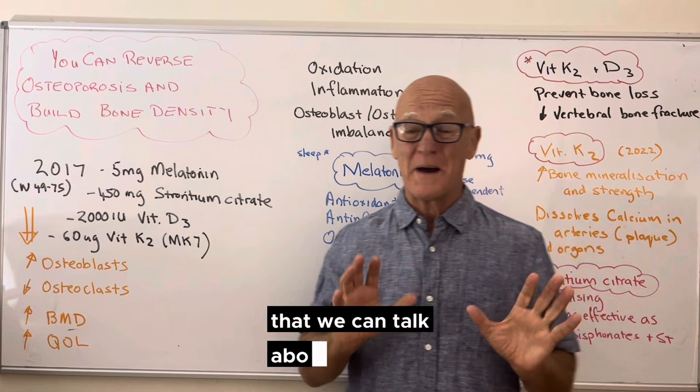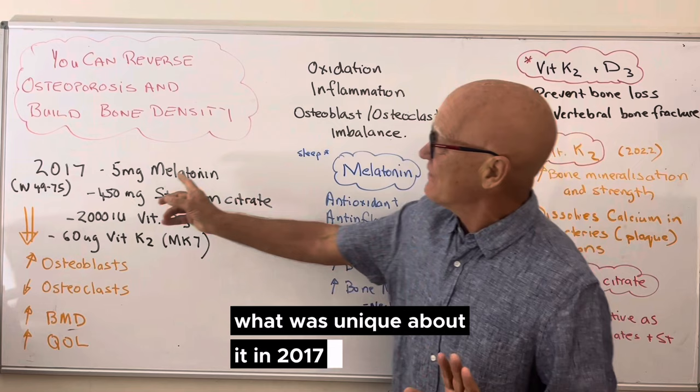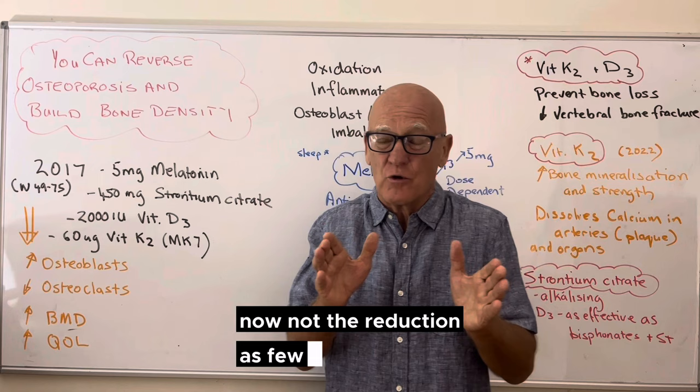If we say, okay, what we want to do is reverse this, what do we need to do? There are some common-sense logical things, but what was unique about this 2017 study was that it took four different ingredients — not the reductionist view — it took four of them and combined them together.